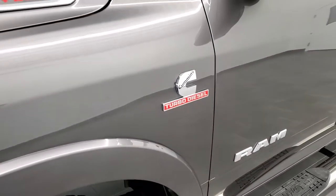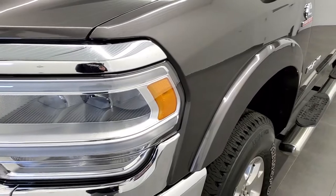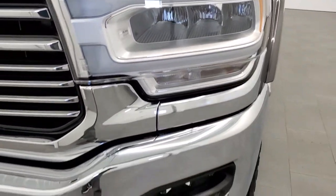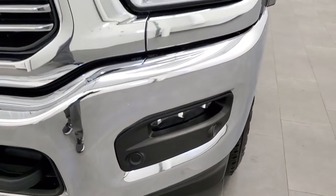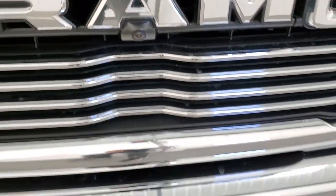This truck is super clean all the way around, and I would highly recommend it from a quality and condition standpoint. It has the LED lighting group, LED fog lamps, LED running lights, LED headlamps, and front bumper parking sensors. This one also has the 360 camera on it.